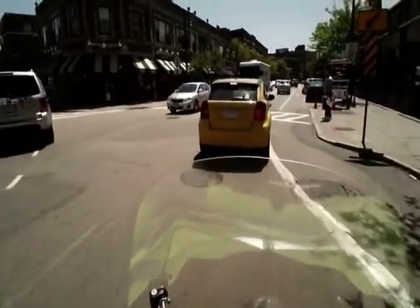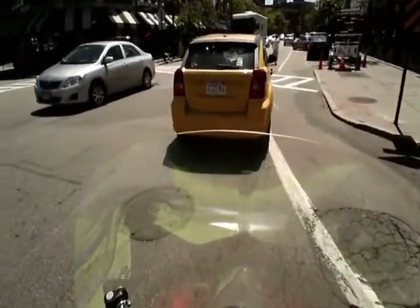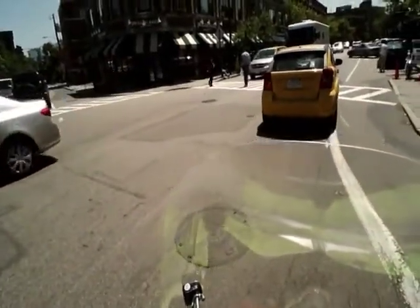And of course there's a crosswalk right there, so make sure the pedestrians don't jump in front of you and stuff like that. Be cool.